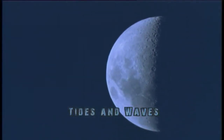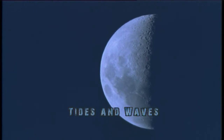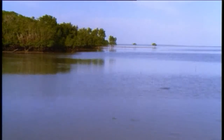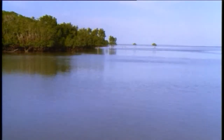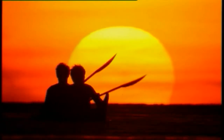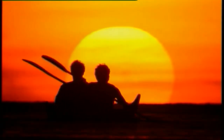Believe it or not, the tide is actually a wave, with high tide the crest and low tide the trough. They just move slowly. Tide waves are really long, with hundreds of kilometers of wavelength, and a wave period of 6 and 12 hours. Unlike waves that are formed by wind, tide waves are formed by the gravitational force of both the moon and the sun.